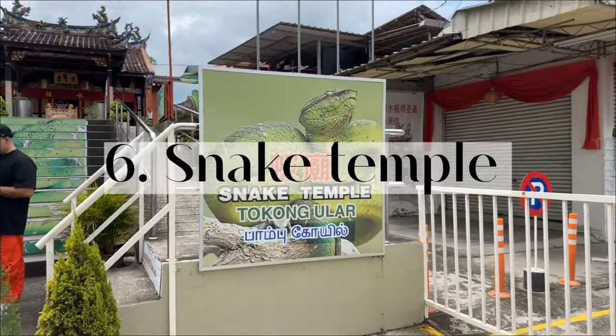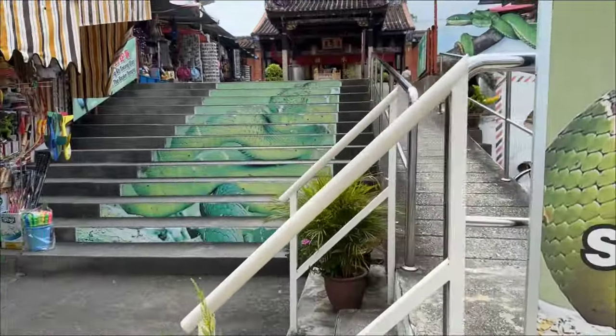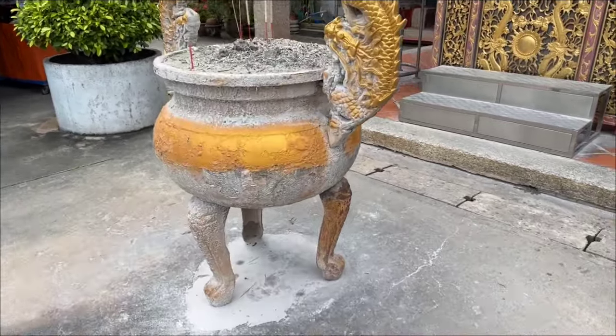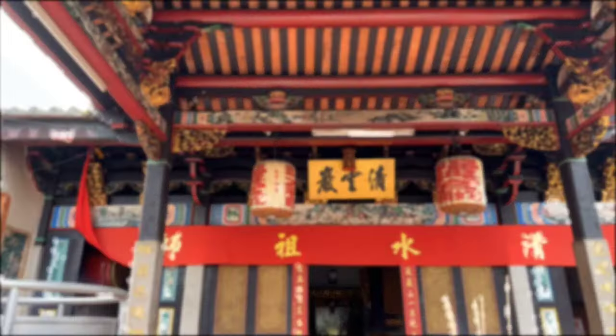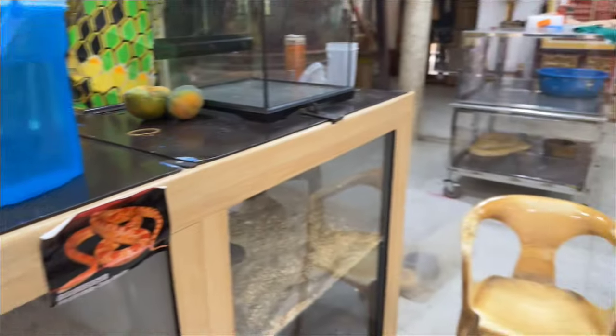Our last adventure on Penang Island is the Snake Temple. There are many temples on Penang — I could have also shown you Kek Lok Si Temple, but I wanted to choose a more daring place. The Snake Temple was constructed in 1805 to honor Chor Soo Kong, a Buddhist monk who lived during the Song dynasty, known for his numerous miracles, good deeds, and for giving shelter to snakes. After the temple's completion, snakes from the surrounding jungle began taking shelter there, and so it became known as the Snake Temple.